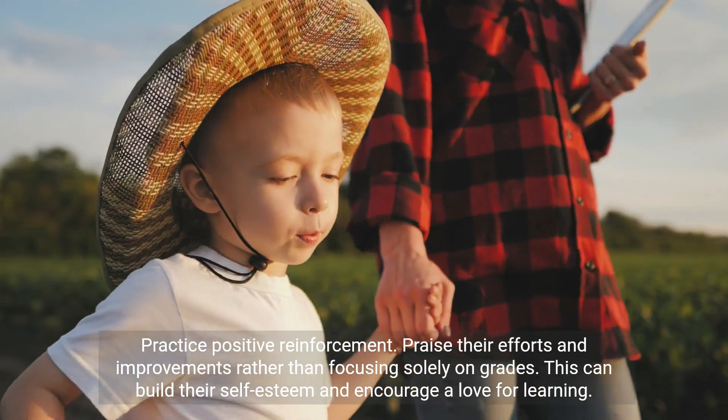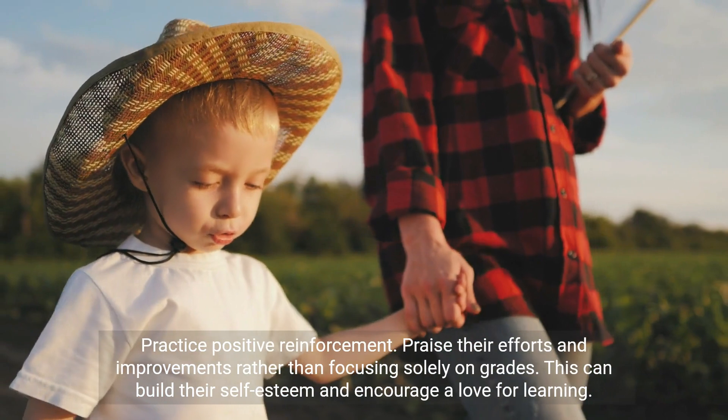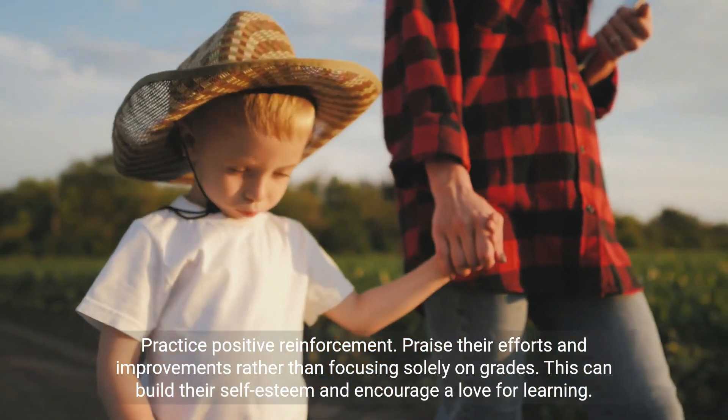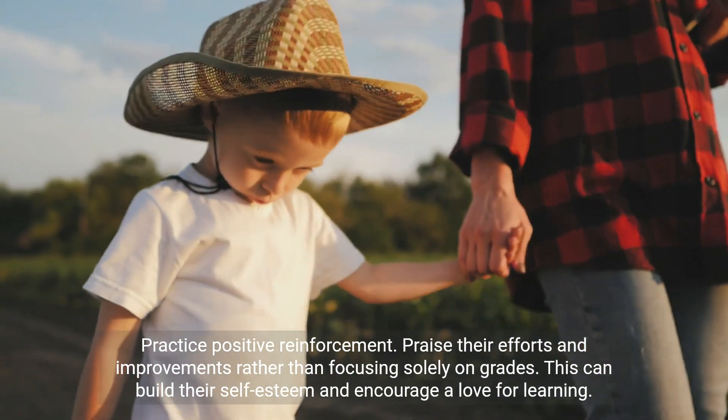Practice positive reinforcement. Praise their efforts and improvements rather than focusing solely on grades. This can build their self-esteem and encourage a love for learning.